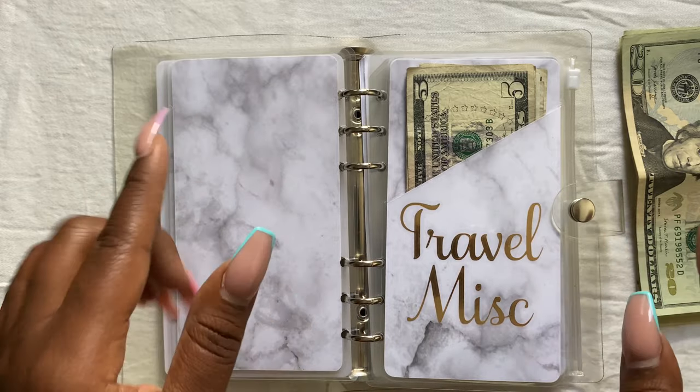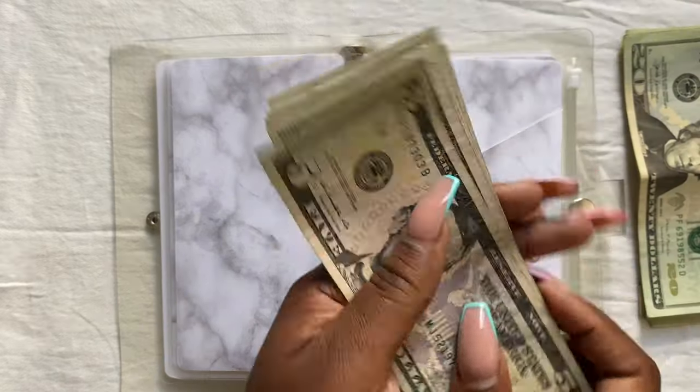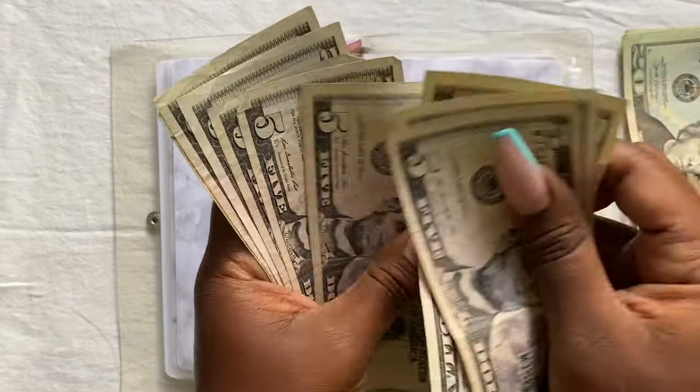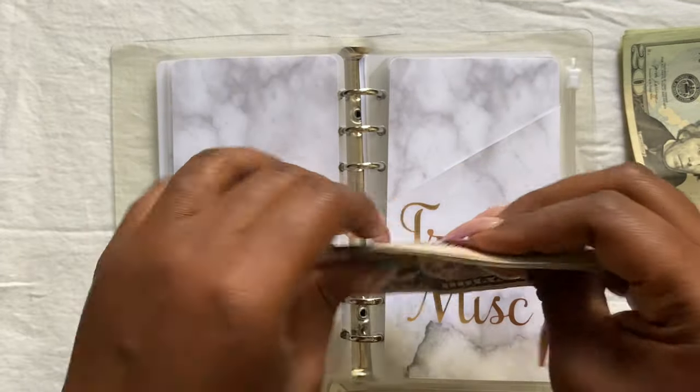We're budgeting, we're saving, we're paying off debt. Next is travel miscellaneous — I don't think I'm going to add to this. It's at $45, and that's enough money.